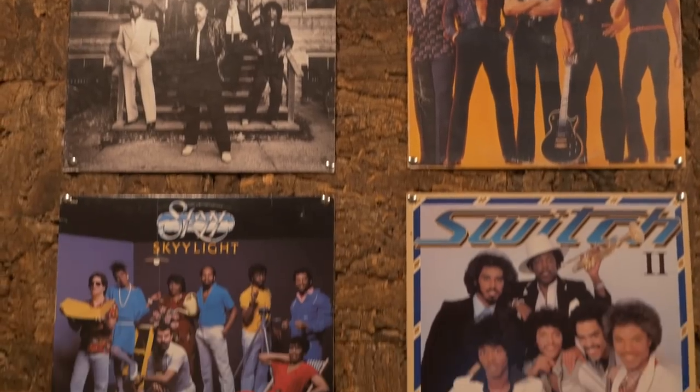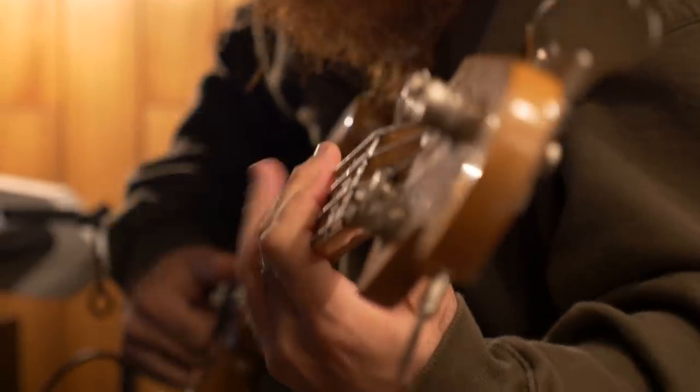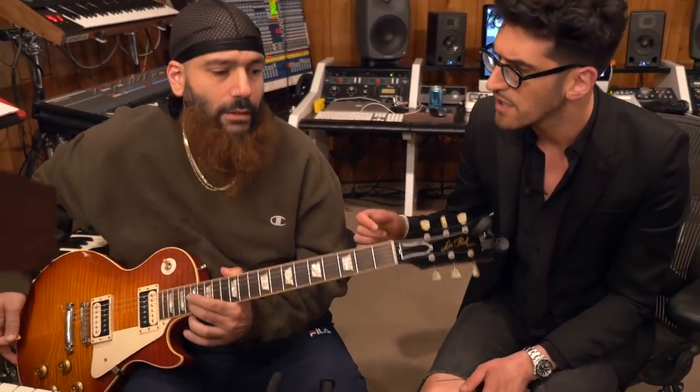We've been in this studio for a year and a half. We came to Los Angeles because this is going to be our fifth album and we're at a stage in our careers where for P and I to make music in a vacuum is cool, but we've done it so much and we wanted a new challenge — to work in a more collaborative way, whether it's working with other writers, producers, or session players.